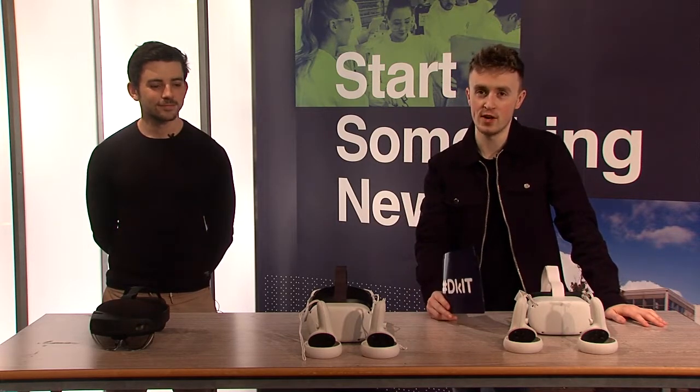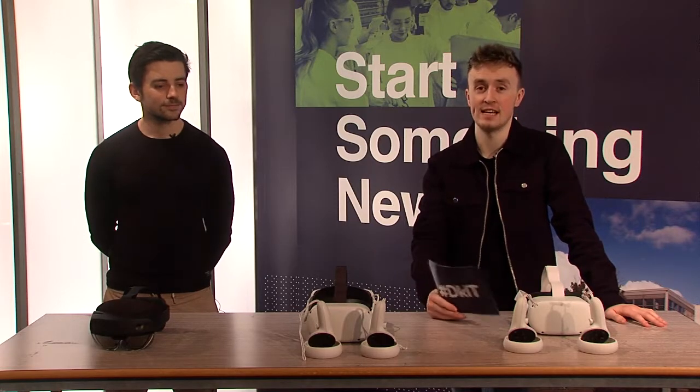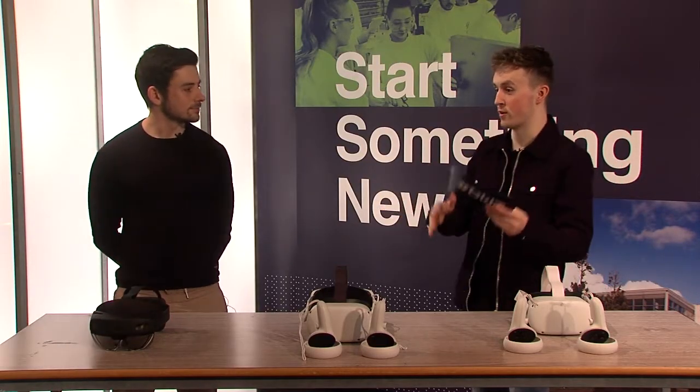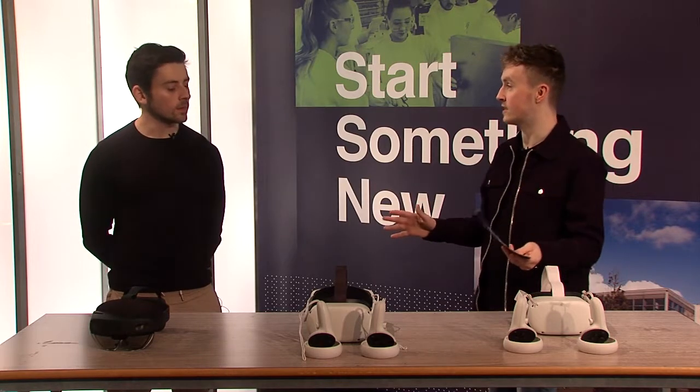I've been looking forward to this all day. DKIT offers a Bachelor of Science degree in augmented and virtual reality at both level 7 and 8. I'm joined by Charlie Behan who is going to show me all of this kit involved. AR and VR are kind of taking over tech, taking over a lot of industries and a lot of people's lives. Before we try a demonstration, I have a couple of questions — probably one you get an awful lot. What is AR and what is VR?